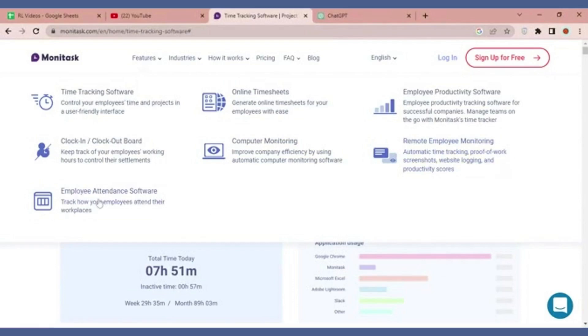With Monotask, enhance productivity, monitor performance, and streamline operations to achieve unparalleled success for your business.